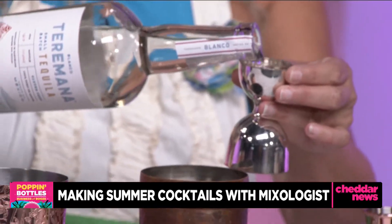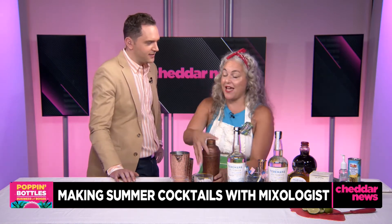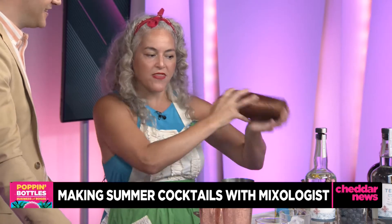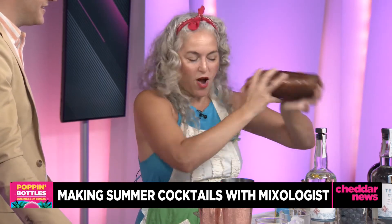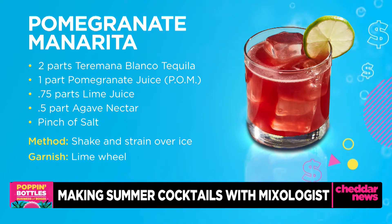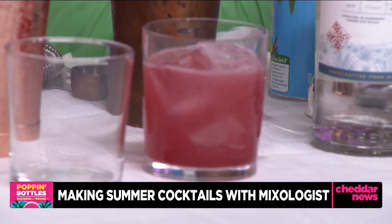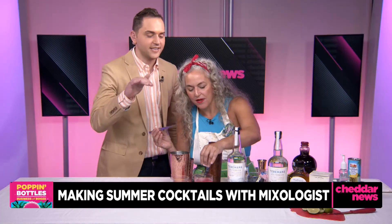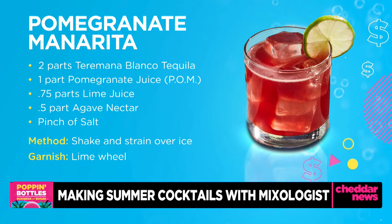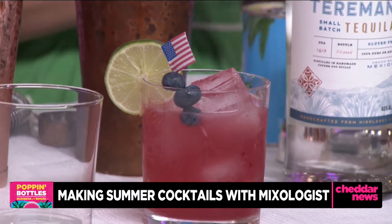There's two ounces of Terramana Blanco — the Rock's tequila. What I like about it: it's really versatile, so we're using it in two different styles of drinks today. It's also wonderful on the rocks on its own — the Rock's tequila on the rocks, it really works and it's refreshing. I like the price point too — if you're making margaritas, it is wonderfully affordable. We were showing viewers the recipe, and what I like is it has elements of the red, white, and blue. So you get your Fourth of July drink right here — with blueberries as a little flag garnish.